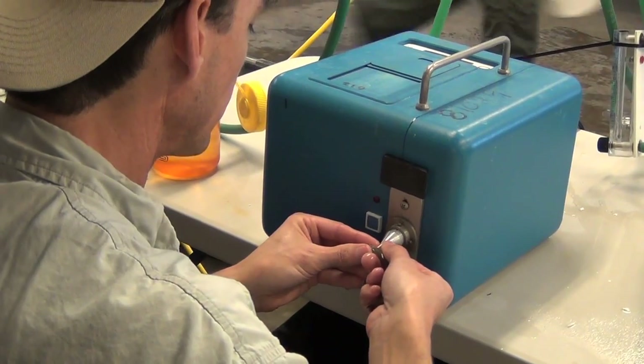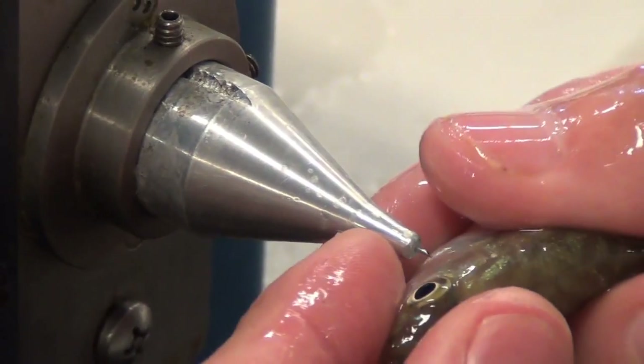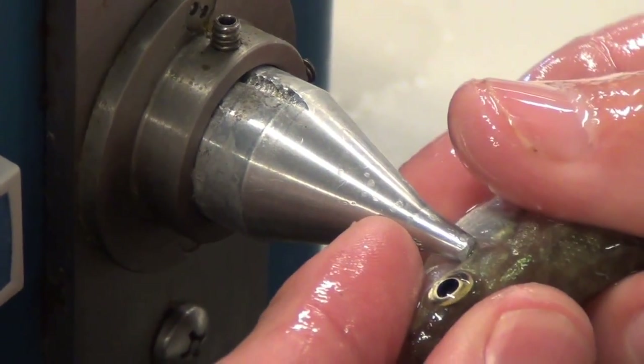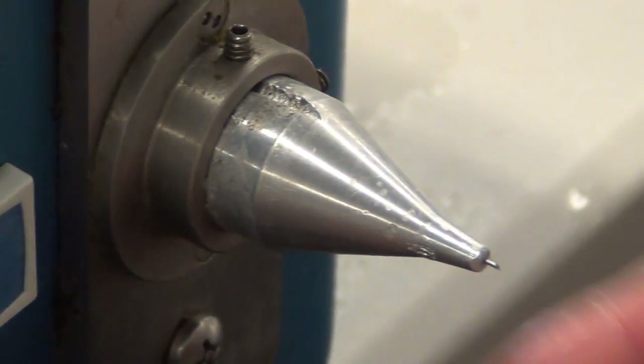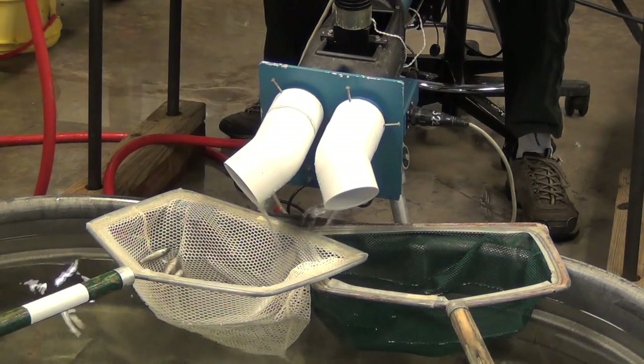Once the fish are released, biologists can check the fish using a magnetic wand to read the tag. This enables researchers to determine if a fish caught by an angler or recaptured by biologists using an electrofishing technique were produced at the hatchery.